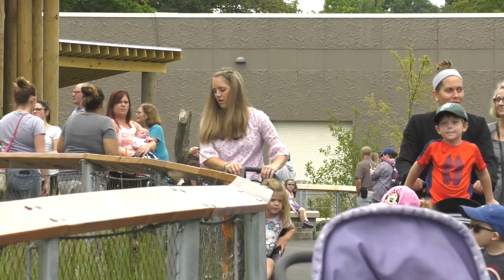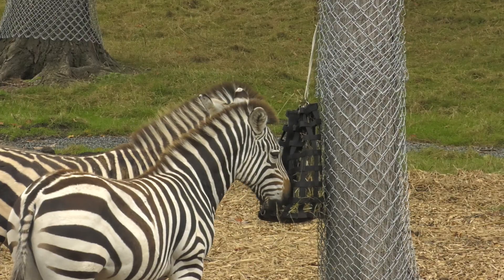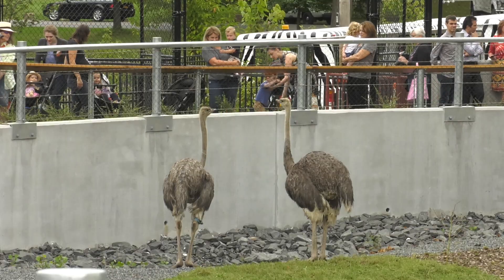As you walked in, you were probably greeted by our new family members — two giraffes, two zebras, two ostriches, and Bill the Rhino is here too.